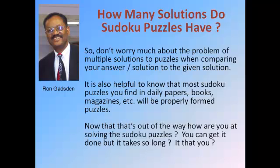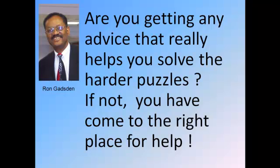Now that that's out of the way, how are you at solving the puzzles themselves? Maybe you say you can get it done, but it just takes so long. How about getting some advice from friends or anybody else that will help you to solve the harder Sudoku puzzles? If not, you've come to the right place.